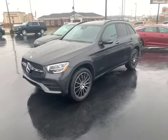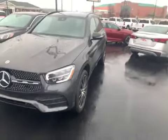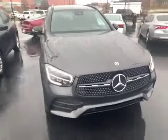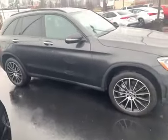Just going to walk you around here quickly and try to give you a good look at the overall condition of the vehicle. As you can see, you're not going to see anything that jumps out at you that says hey, I'm a problem. No serious cosmetic issue, no dents that I can see.